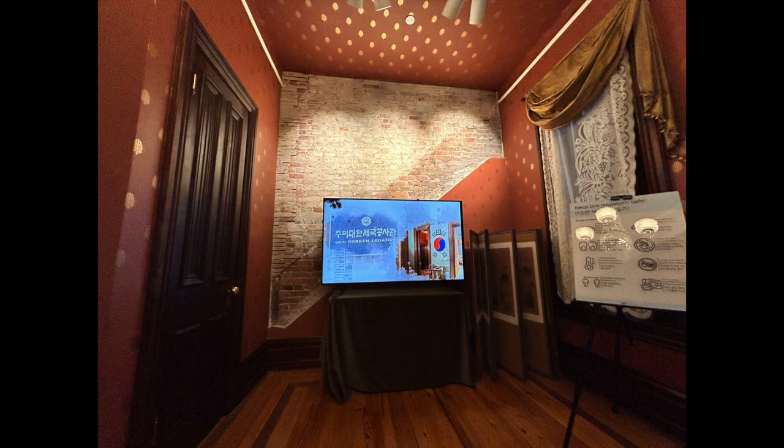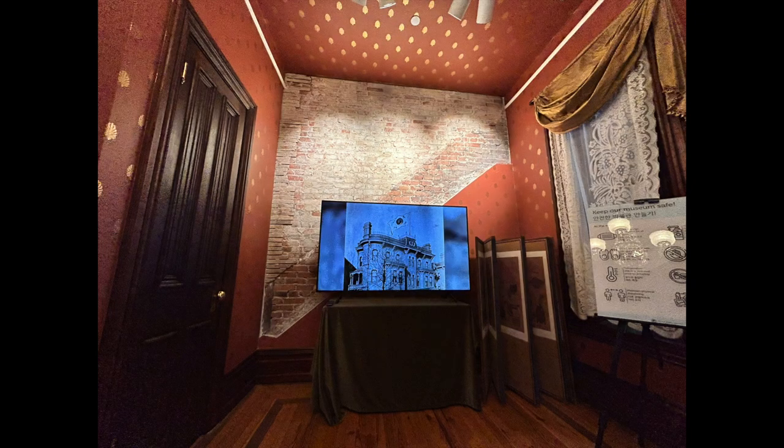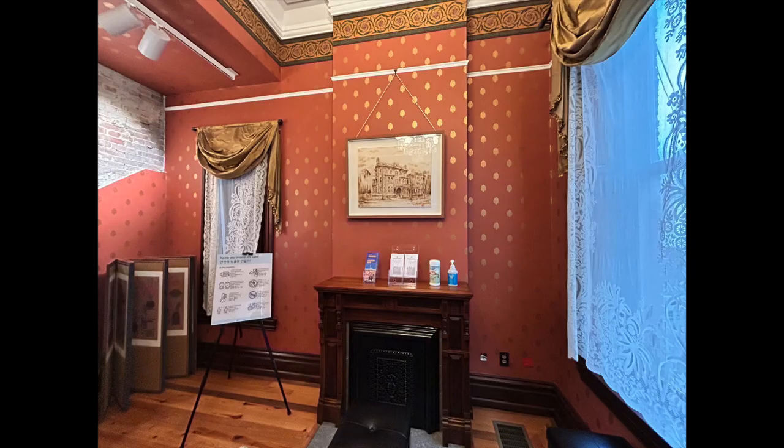The first step of our tour is watching a video about the story of the Old Korean Legation Museum and the drawing of the building. The video explains how Korea established diplomatic relations with the United States in 1882.